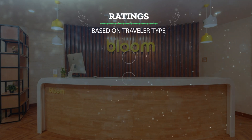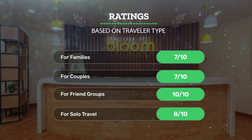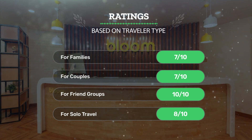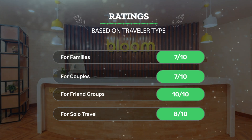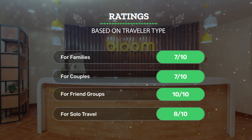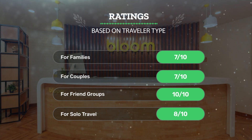I recently spent three delightful days and two nights at Bloom Boutique, Connaught Place area. The hotel's prime location made it easy to explore nearby attractions like India Gate and the National Museum, while the attentive staff ensured a comfortable and enjoyable stay. The cozy and clean room, complimentary Wi-Fi, and delicious Indian cuisine at the on-site restaurant made my experience truly memorable.